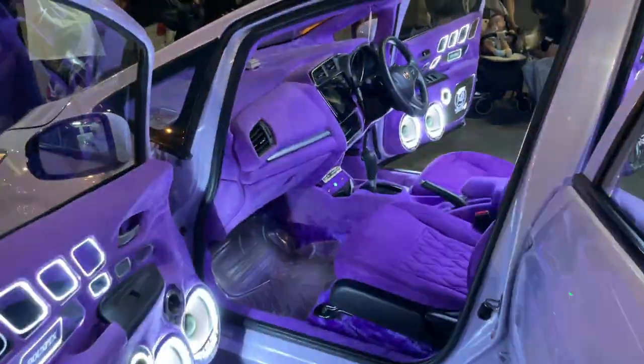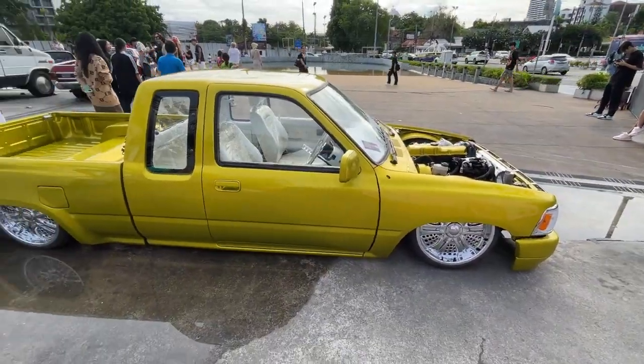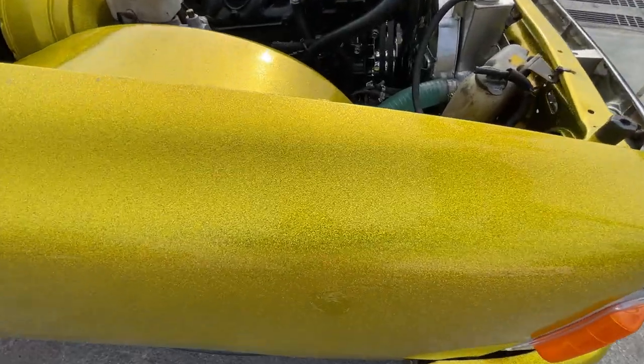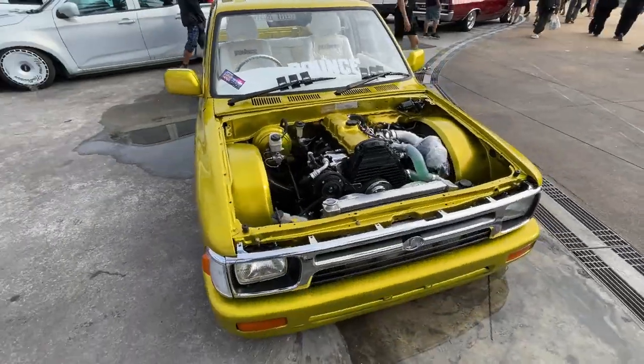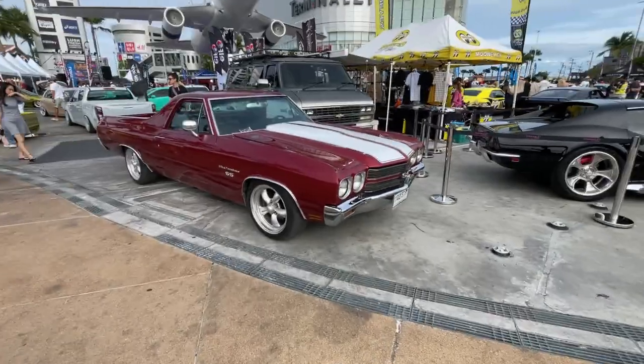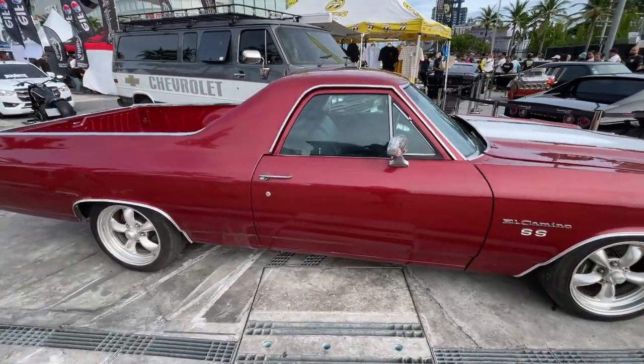Wow, look at the interior on this. Wow look at this thing - it's like painted up like a bass boat. Look how much flake is in this, that's crazy. I like the clear coolant hoses. Wow, I didn't expect to see an El Camino over here. This thing is pretty sweet.